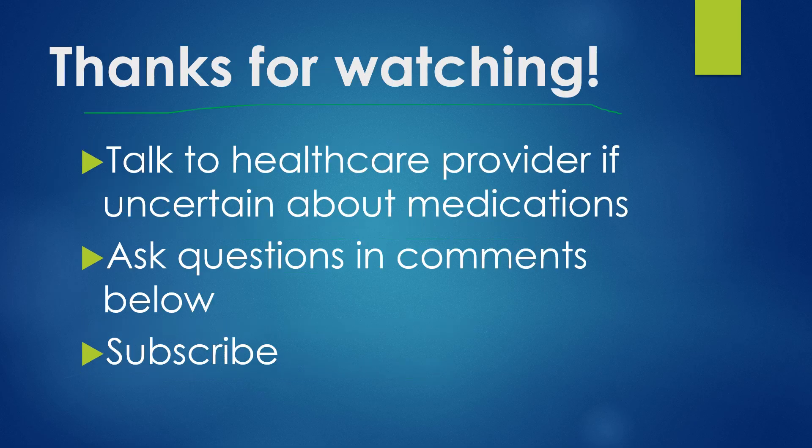I do thank you for watching. Remember, always talk to a healthcare provider if you are uncertain about which over-the-counter medicines you can use together with your medications, and always contact them if you feel like you may be having side effects. Feel free to ask questions in the comments below and subscribe to my channel if you find this kind of information useful. Thank you for watching.